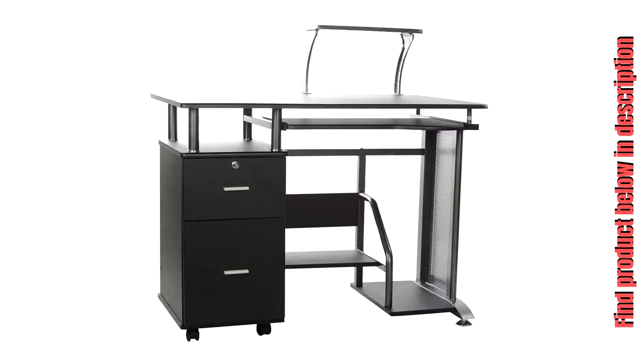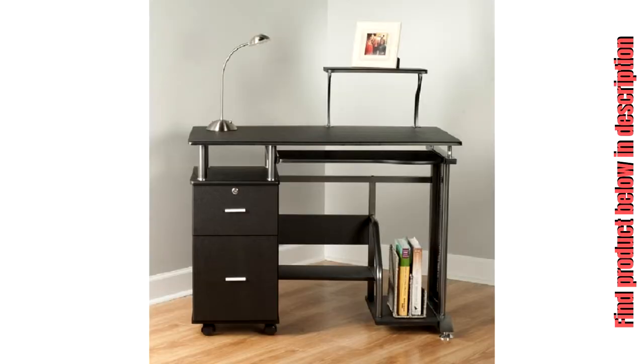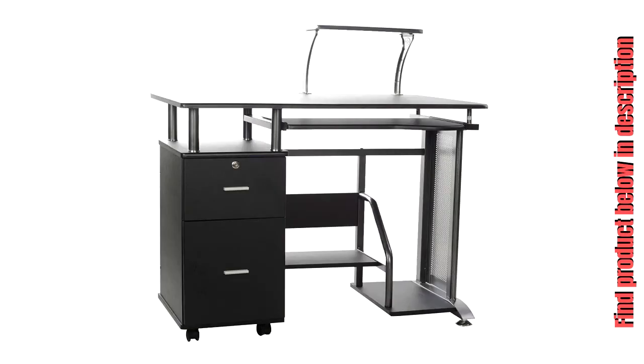One Space Rothman computer desk with storage cabinet, pull-out keyboard shelf, bottom storage shelf, two drawer storage cabinet in black. Made of MDF, steel, and PVC with a printer stand and computer tower storage. The Rothman computer desk combines convenient features with contemporary design.